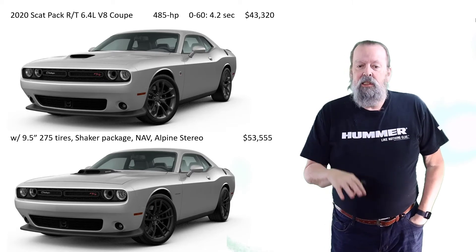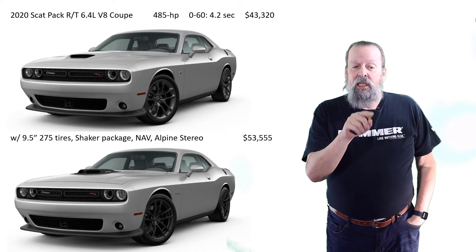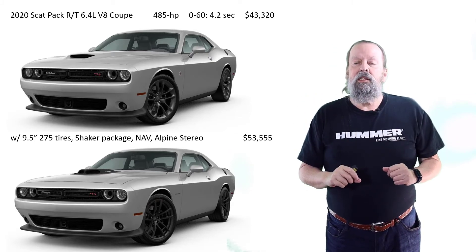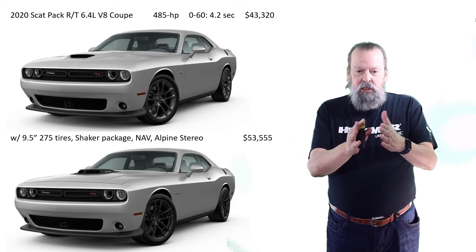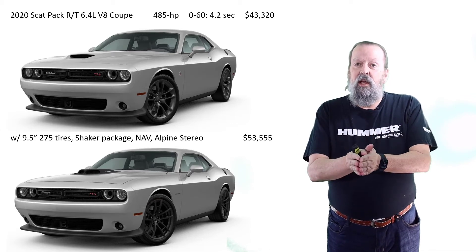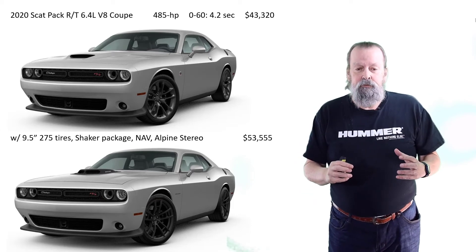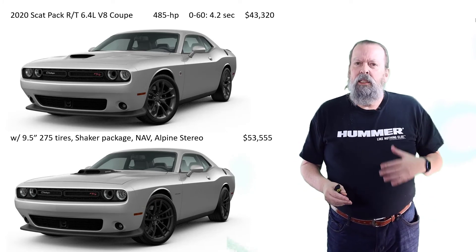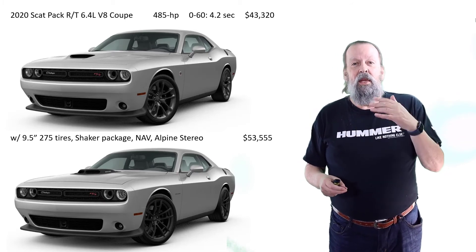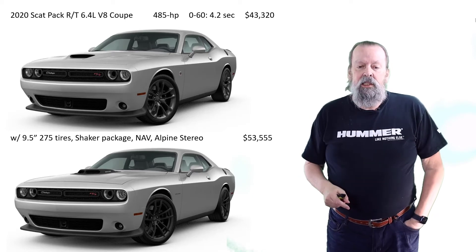There's also a wide-body Scat Pack — I'll do a build-and-price video for that too. They have fender flares that make the car about 3.5 inches wider, allowing 11-inch 305 tires for real grip back there. It's a gorgeous car, but the wide-body package adds around $6,000, which is why I may have backed off from it and gone back to the regular body.